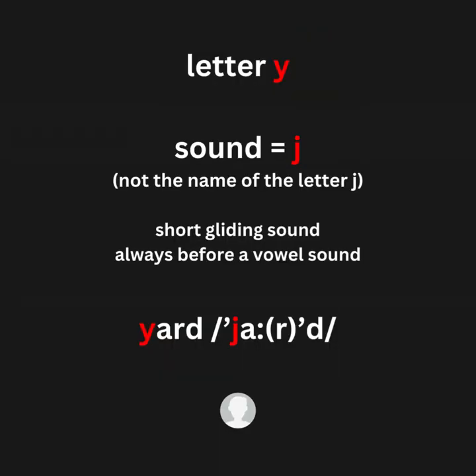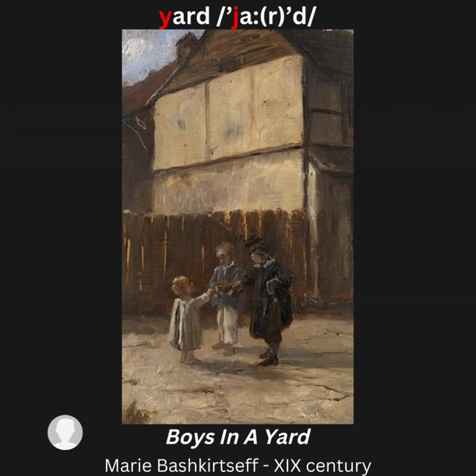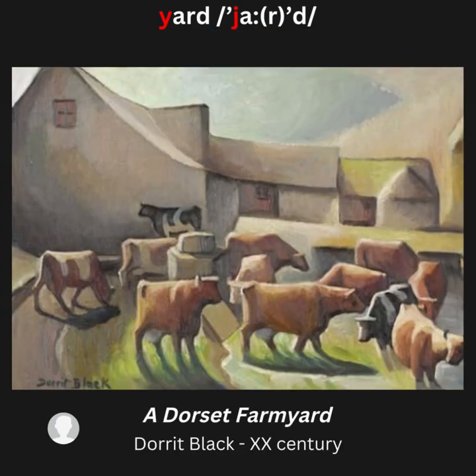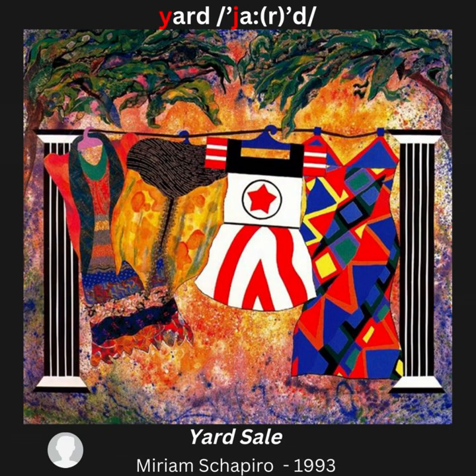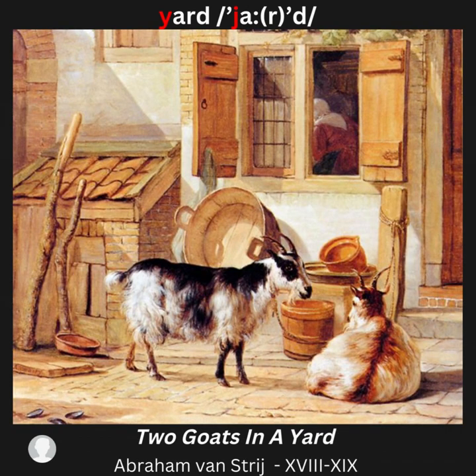Letter Y, sound /y/ — for example: yard. Artwork examples: A Yard; Boys in a Yard; My Backyard; A Dorset Farmyard; Village Backyard; Yard Sale; Yard of a Madhouse; Two Goats in a Yard.